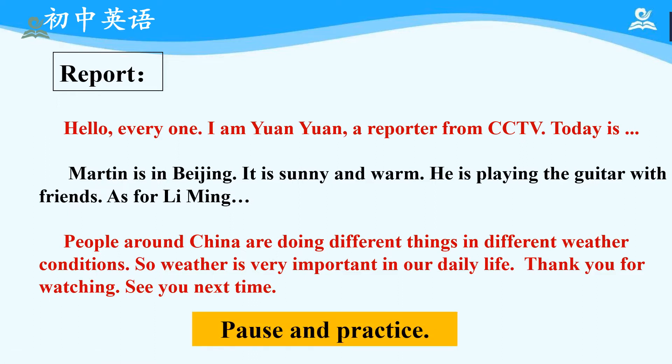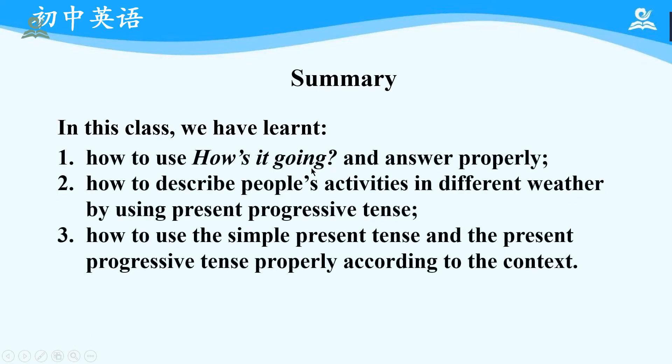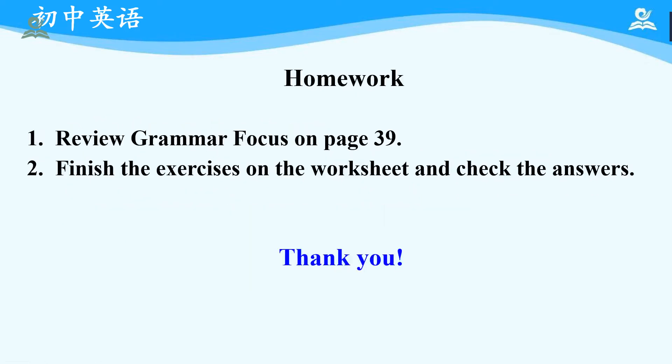Now it's your time to pause and practice. Okay, that is all for this class. In this class, we have learned: first, how to use 'How's it going?' and answer properly; second, how to describe people's activities in different weather by using present progressive tense; third, how to use the simple present tense and the present progressive tense properly according to the context. As for homework: first, review grammar focus on page 39; second, finish the exercises on the worksheet and check the answers. Okay, that is all for today. Thank you for your listening. See you next time.